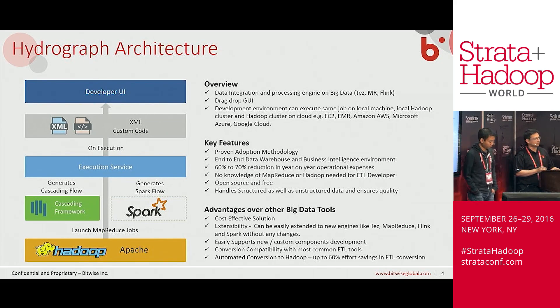That's what Hydrograph is all about. It will be available as an Apache open-source project in the next few months. Thank you.